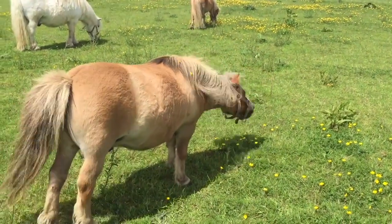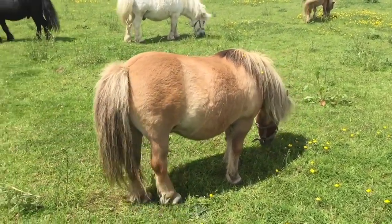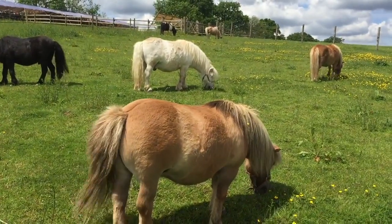Now, Toffee, one of our most popular ponies at Shetland Pony Club, is also a chestnut but not such a bright chestnut as Creme Brulee.